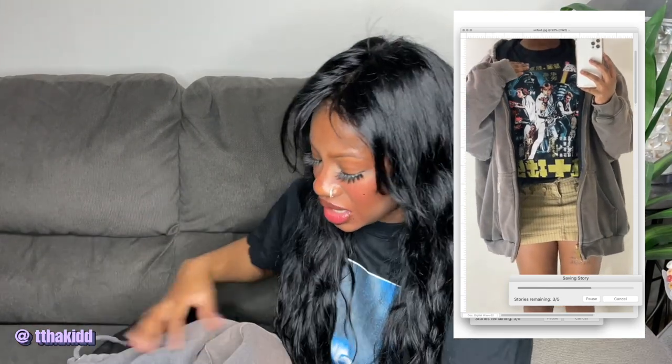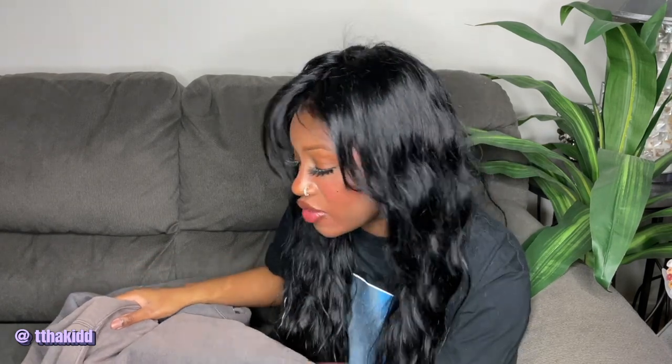Another Carhartt zip-up hoodie, but this one has extreme fading that creates a really cute ombre effect. The color is very interesting and the ombre looks so perfect — like it was purposely done, even though I know it wasn't. It was probably on some guy's back while he was out in the sun doing construction work, because the way it smelled, I had to wash it like five times to get that grown man musk scent out. It has the classic Carhartt label on the front — very heavy duty.